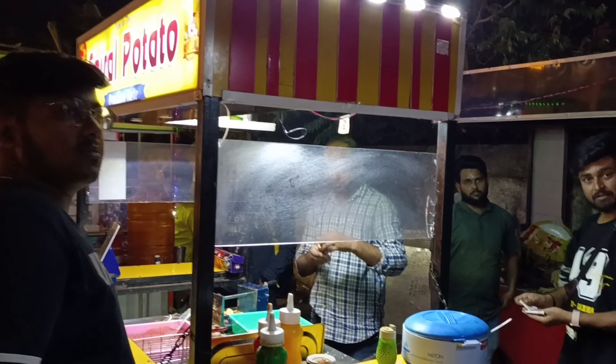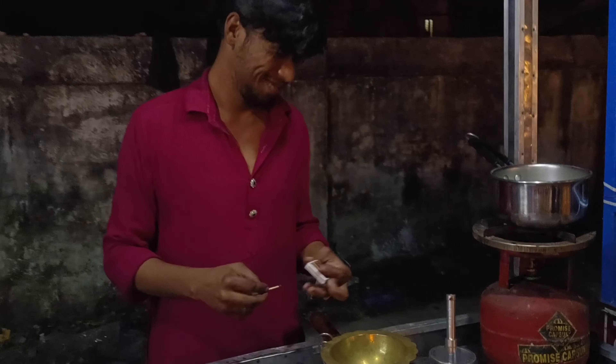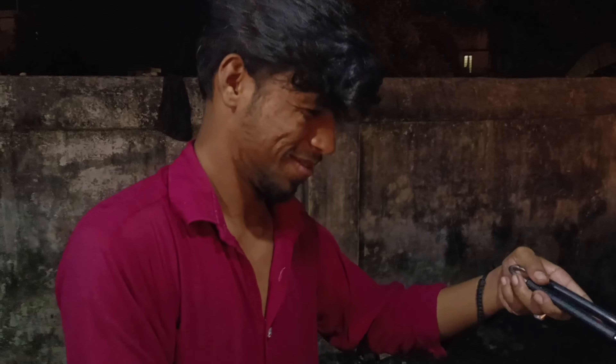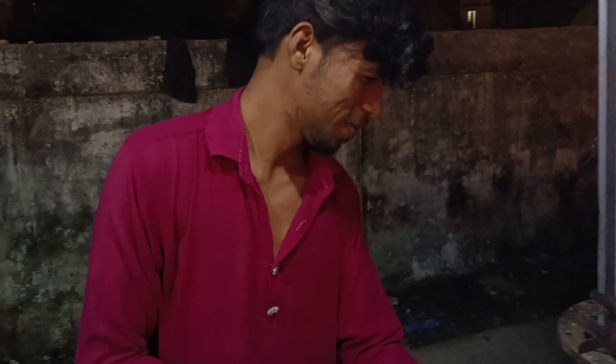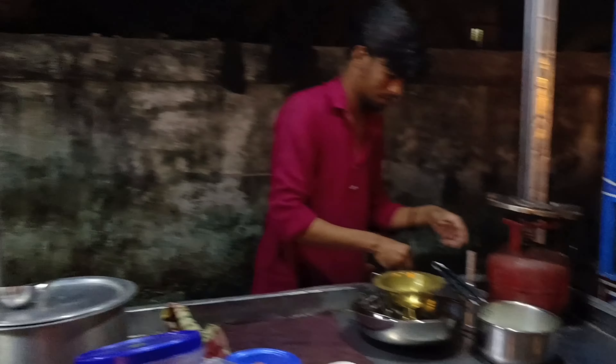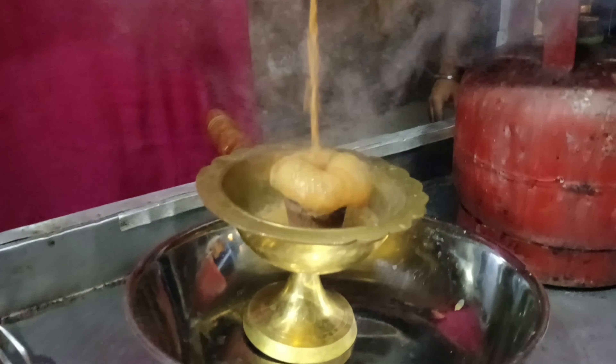Guys, at the Spiral Potato stall, they also have chai. And this is not normal chai. It sounds really good — snacks and chai together, what a combination! You should come here and taste it for yourself.